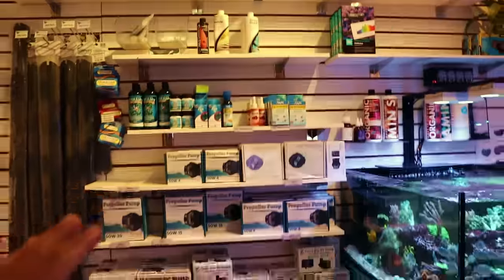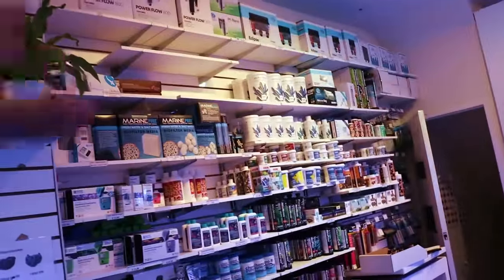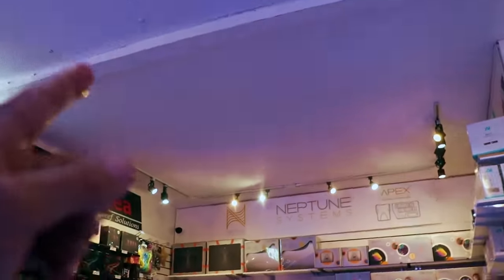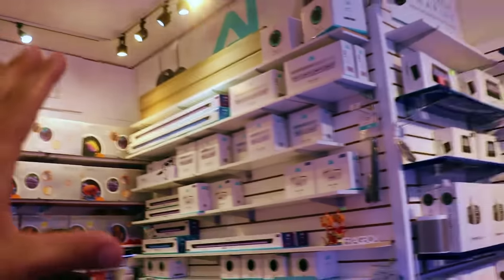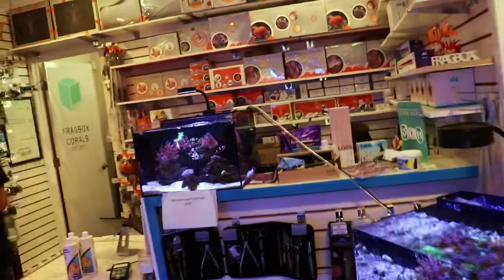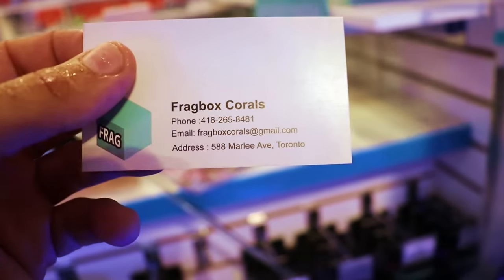I keep telling you guys in the video — if you need any hardware, Neros, Primes, Apex, Radions, Kessil, Seneye, anything that isn't alive, doesn't have a heartbeat, and doesn't require permits, we're more than happy to send it to you in the mail. I've sent Tridents to Spain, Morocco, Taiwan — stuff all over the world. If there's anything on the shelves you need, email us. Because you're part of the reefing fam, you're going to get a very nice discount — fragboxcorals at gmail.com.